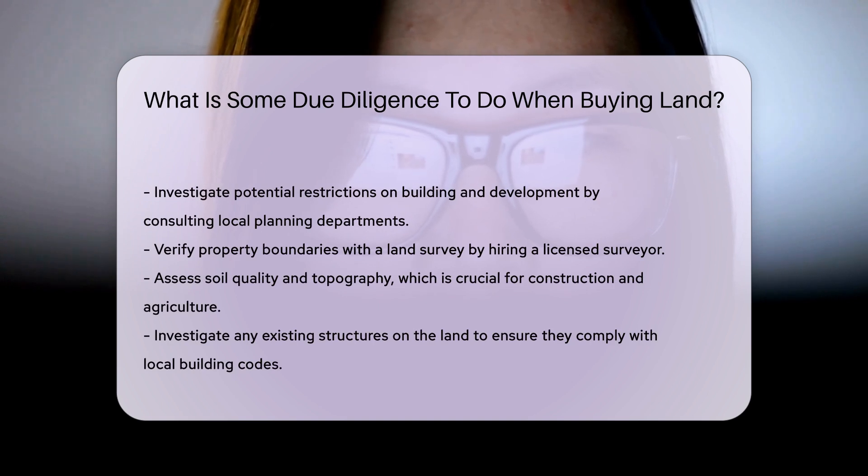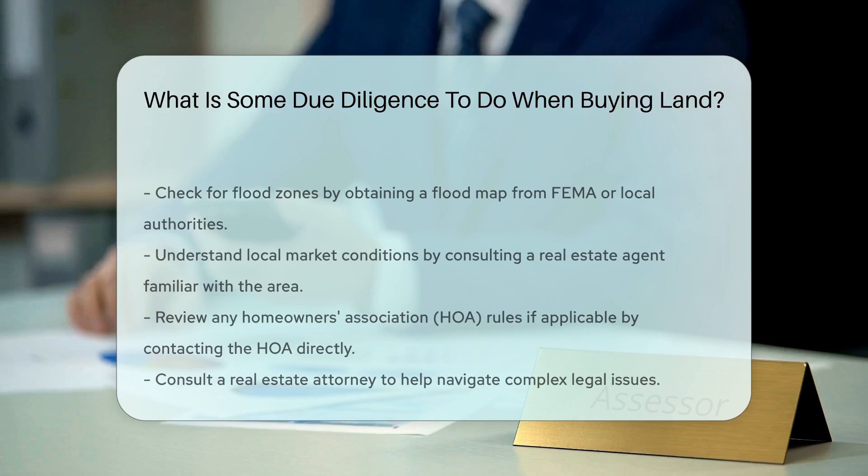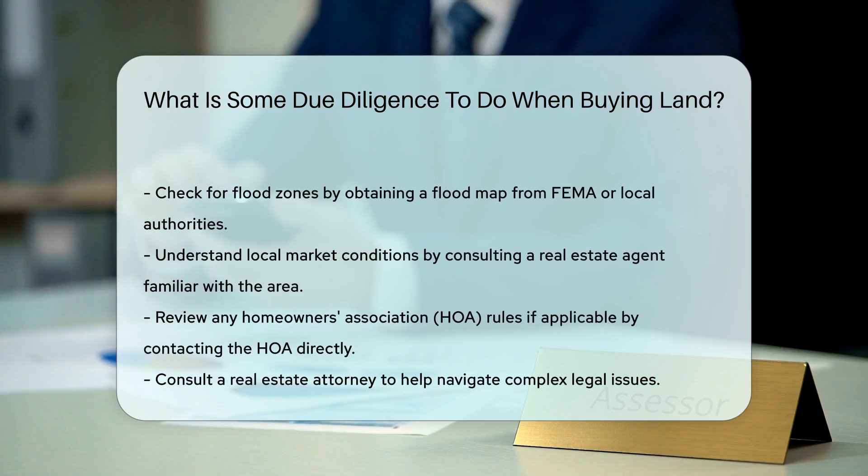Investigate any existing structures on the land and ensure they comply with local building codes. Check for flood zones and obtain a flood map from FEMA or local authorities. Understand local market conditions by consulting a real estate agent familiar with the area. Review any homeowners association (HOA) rules if applicable.